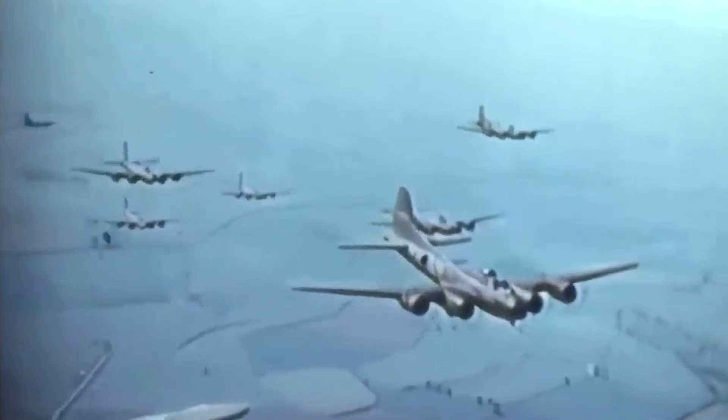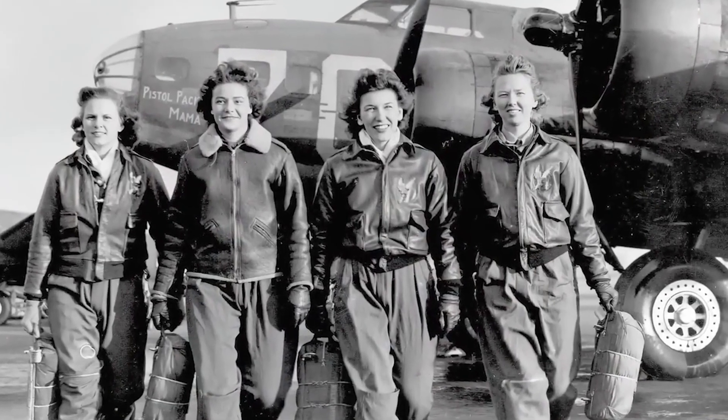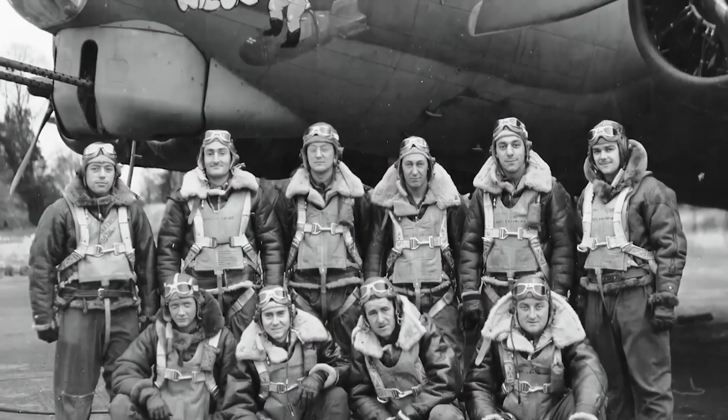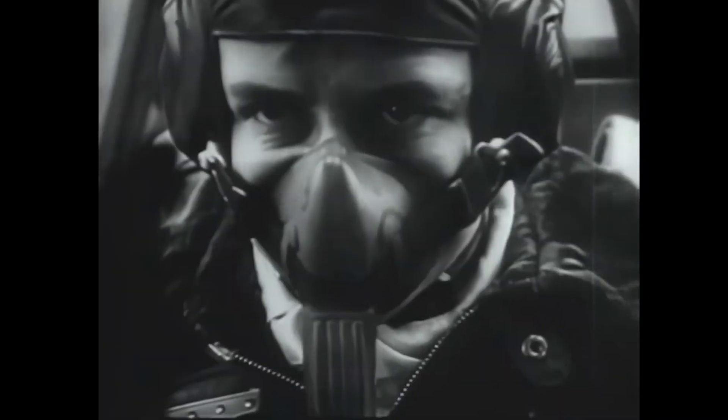To survive sub-zero temperatures and thin air at 25,000 feet, each crew member wore electrically heated suits, gloves, and boots. Since the aircraft wasn't pressurized, the crew members also had to wear oxygen masks for high-altitude missions.